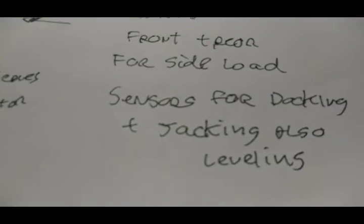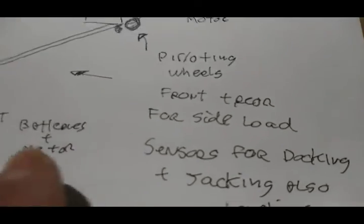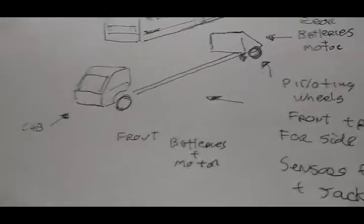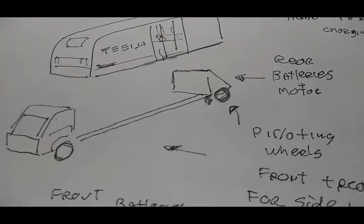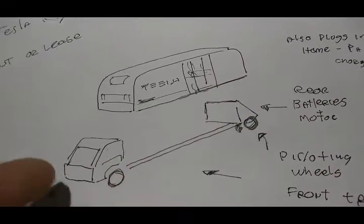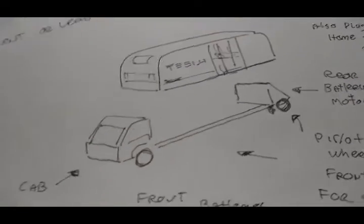It jacks up and levels with those sensors for docking as well. Technically this could collapse and you could have a vehicle to run to the store or whatever. It could close in and you could actually make a flatbed out of it, so it's like an extra truck.